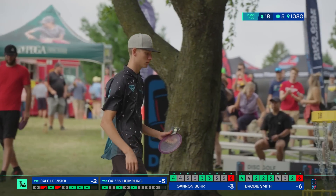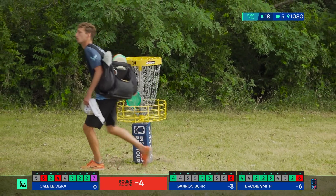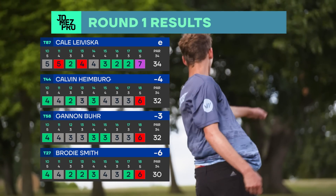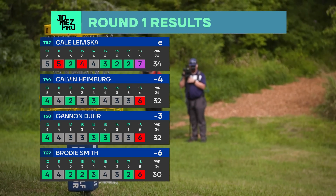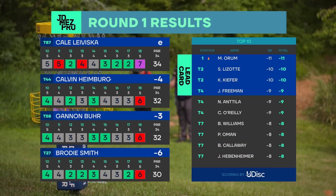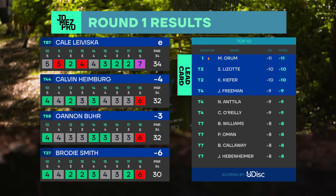Over the rim and in. Gannon finishing at three under. Brody six under. The double bogey for Kale is going to take him to even — you know he's frustrated, but he is a sport, acknowledging the crowd as Calvin taps in his bogey. And look at those final scores — Brody not a bad round, tied for 27th, but that's the best on our card. Calvin in 44th place. Matt Orem with the hot round — 11 under. A couple of tens, some really hot scores.